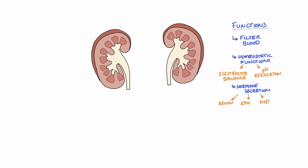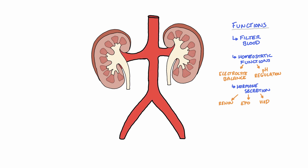If we take a look at the general structure of the urinary system, we can see that the kidneys are supplied by the renal arteries, which directly branch from the abdominal aorta. The kidneys receive approximately 20% of the cardiac output, and therefore they receive around 1 litre of blood every minute.